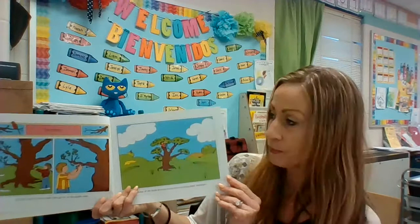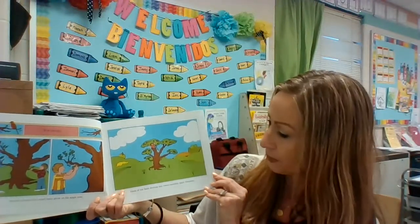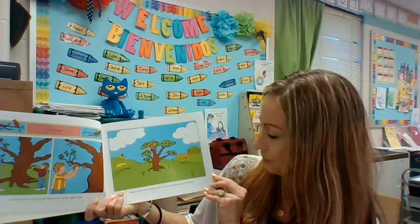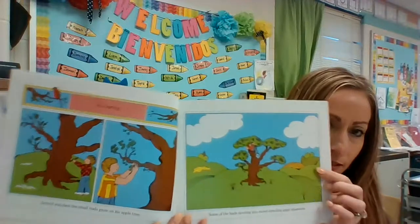It's spring. Arnold watches the small buds grow on his apple tree. Some of the buds develop into sweet-smelling apple blossoms. You can see how the tree is changing. Here are the blossoms, if you can see those.